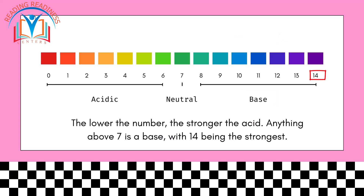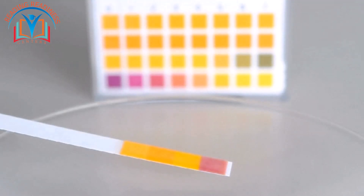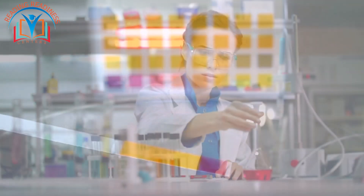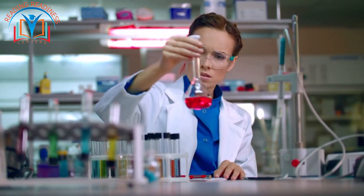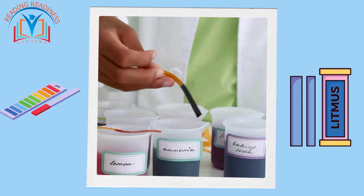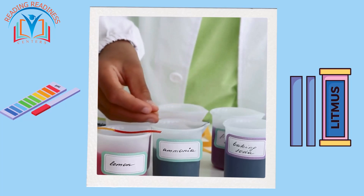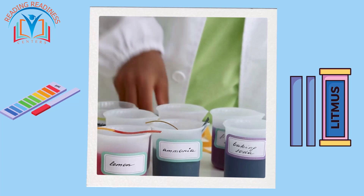Scientists also use a cool trick called a litmus test. They dip a special paper called litmus paper into a solution. If it turns red, it's an acid. If it turns blue, it's a base. And if it stays purple, it's neutral — just like water.